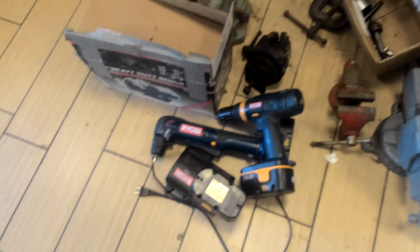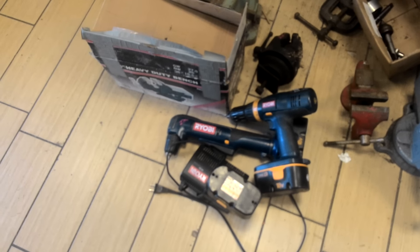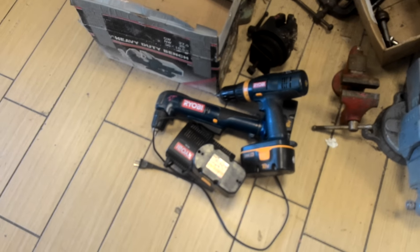Okay, Hitachi slide and miter saw, that's $150 — that's an 8¼ inch saw. Ryobi belt and disc sander, this is $40. Ryobi drill and right angle drill, this is $27.50 for the set.